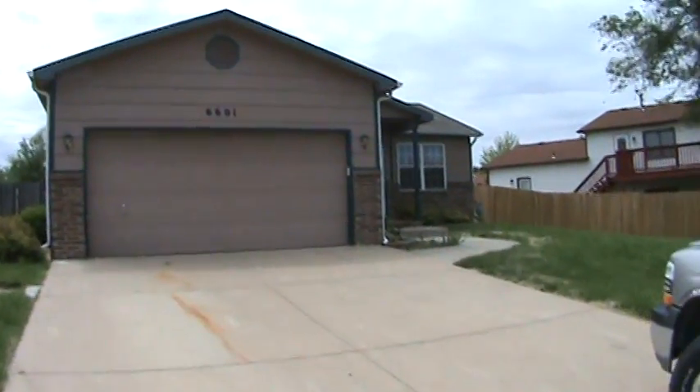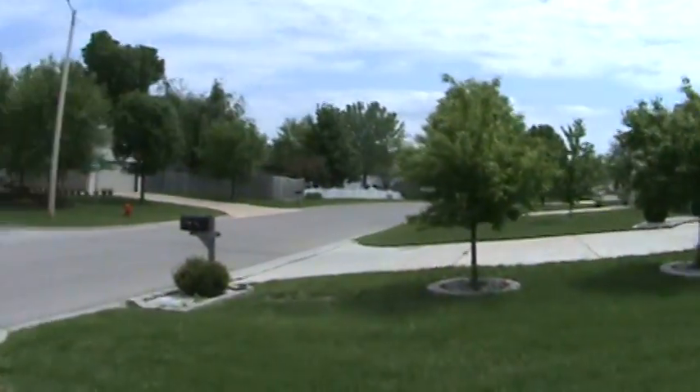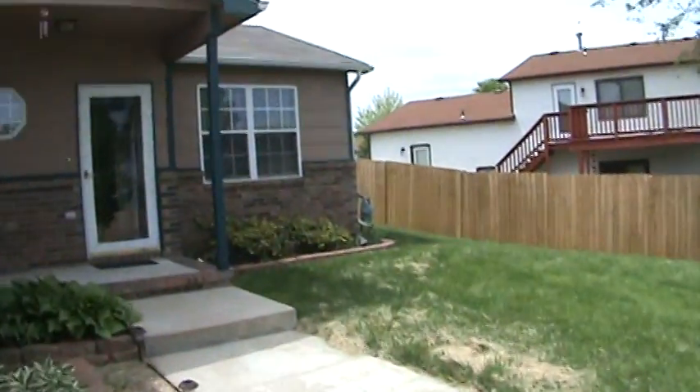This is 6601 Tarrytown in Park City, Kansas. Nice little quiet neighborhood. Four bedroom, three bath, two car garage.